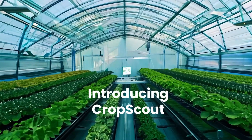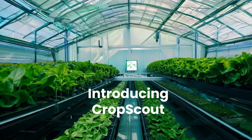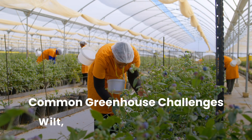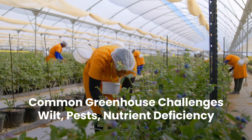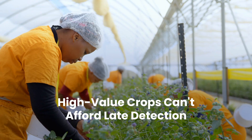Growing high-value crops in greenhouses requires more than just dedication — it demands continuous attention, precise insights, and early interventions to protect your yield. But even with the best care, challenges can arise. Wilting leaves, pests, and nutrient deficiencies can threaten the health of your crops.